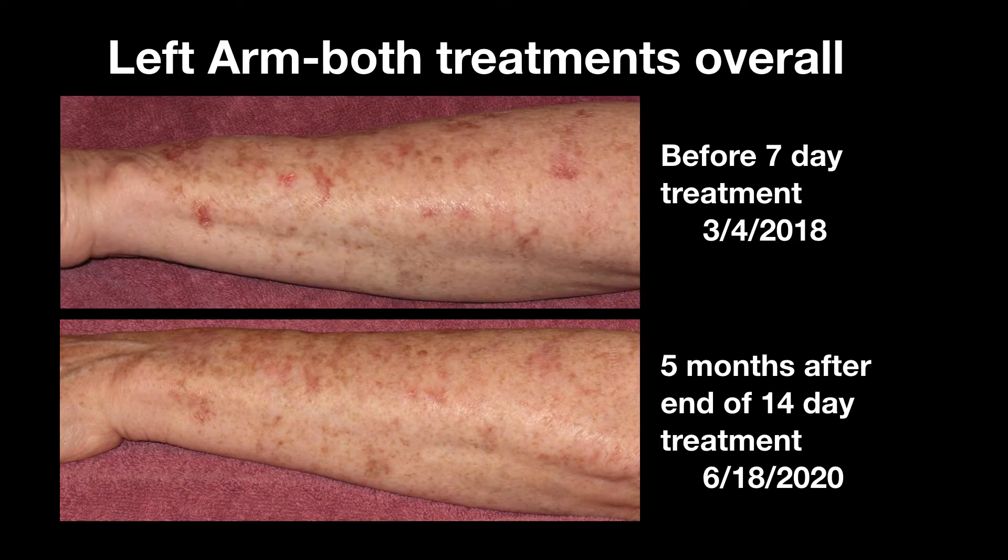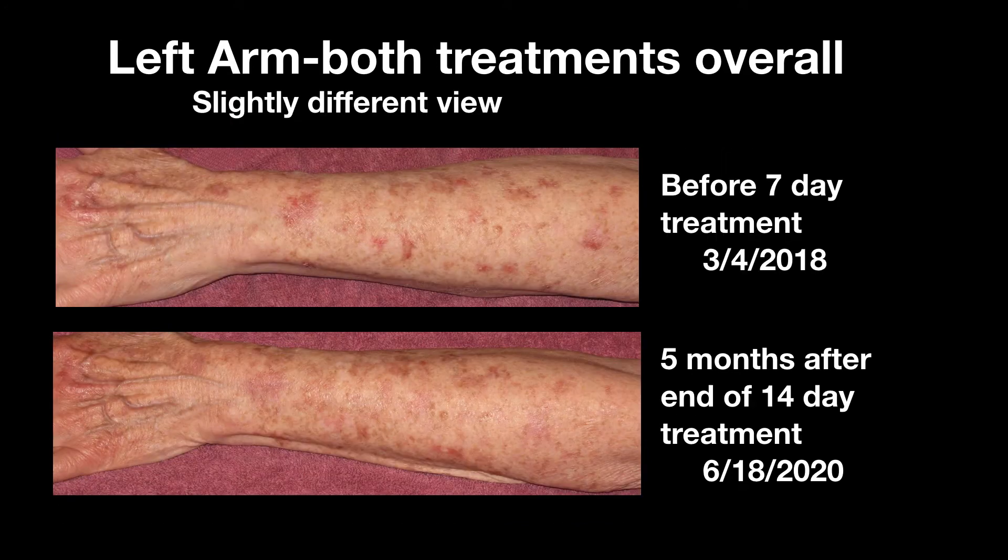Here's a repeat of some of the photos to illustrate the overall change in the left arm via the two sequential treatments — all the way from before the seven-day treatment till five months after the end of the 14-day treatment, which was two years later. Here's another view of the same arm. The pink color has not entirely gone away, but the arm feels almost entirely smooth. Yes, much better in my opinion.